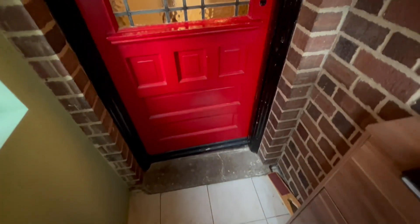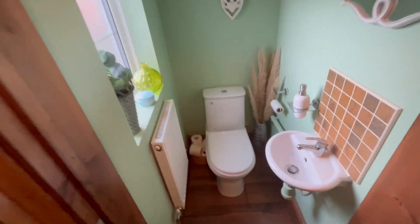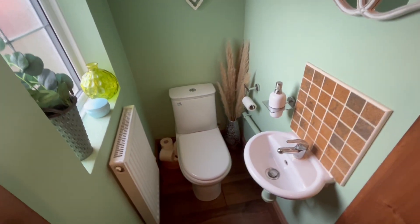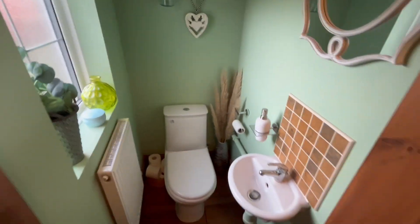So you come into this porch way. Somewhere to kick the shoes off, somewhere to hang the jackets etc. And then we've got the door here which takes you into the property. The first door you come to is a downstairs toilet which has your essentials - toilet, sink, radiator to keep you warm and obviously a window.